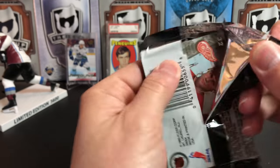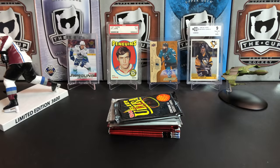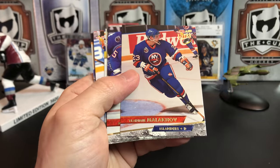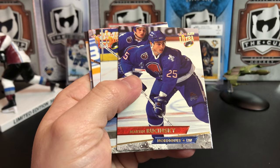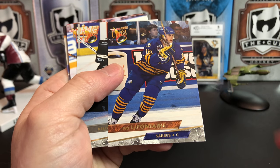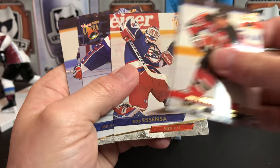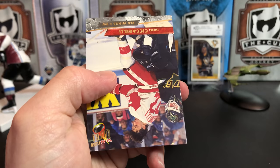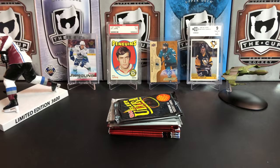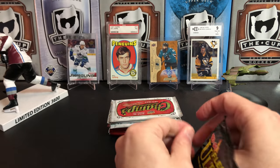Next pack of Fleer Ultra. My cat definitely wants in on this action. We've got Craig Janie, Vladimir Malikov, Jamie Baker, Martin Rychinski, Pat LaFontaine, Kelly Rudy, Dale Hawerchuk, Bruce Driver, Bob Essenza, Michael Povonka, Frederick Oleson, and Dino Ciccarelli. I still find it weird to see Ciccarelli in a Wings jersey — so used to him playing for the Caps. Kat also doesn't like him in the Wings jersey.